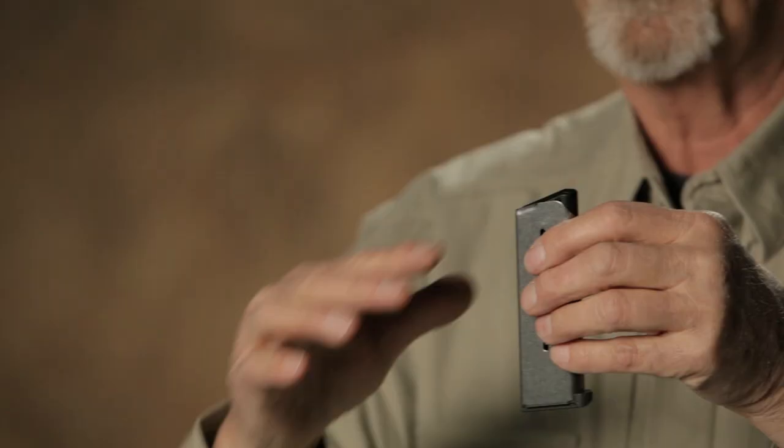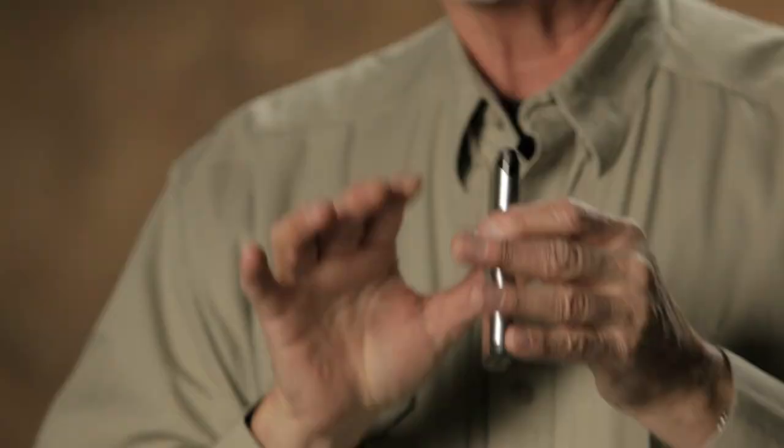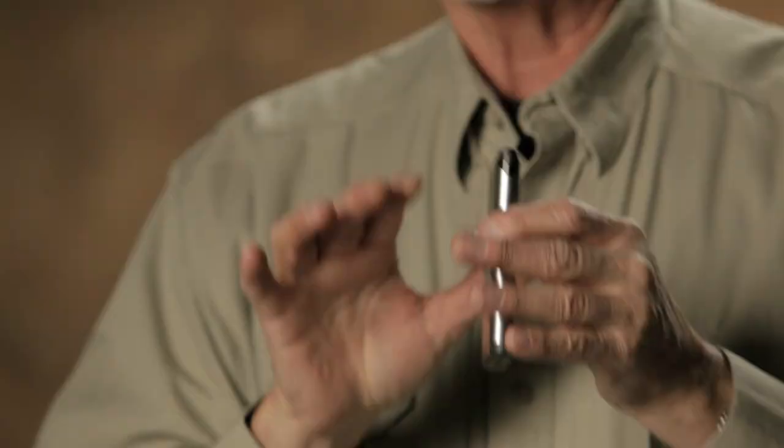So if you look at all of the various configurations, the 47Ds have become the gold standard. The followers are well-designed, somewhat lubricated — almost a polymer type — so they feed well. Everything about the magazines has been designed to give you the degree of reliability and function that you demand out of a 1911 pistol.